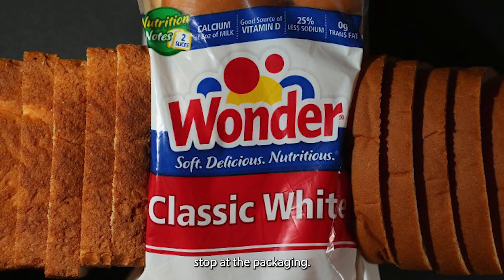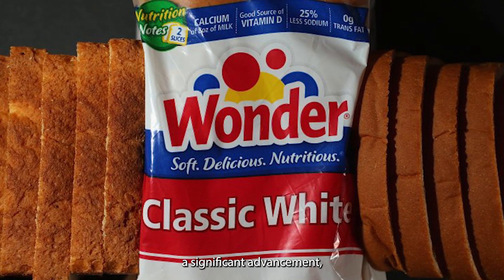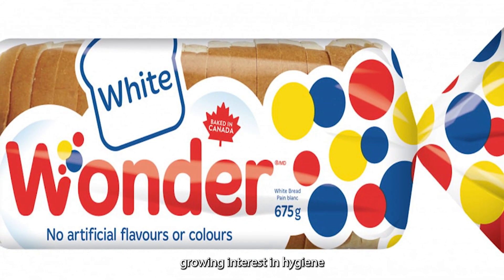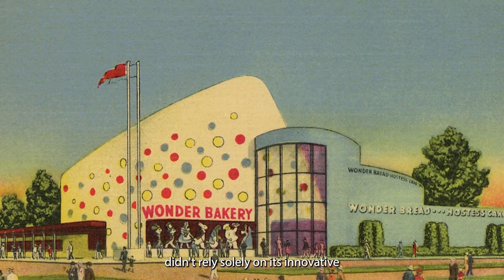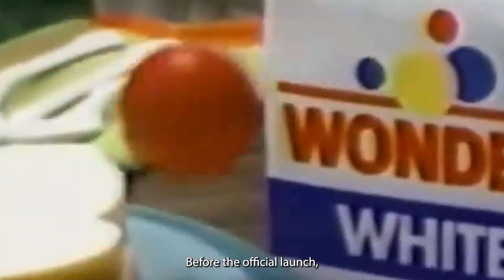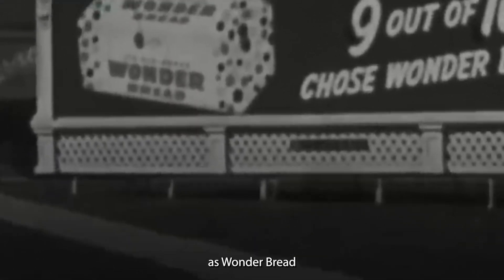But the innovation didn't stop at the packaging. Wonder Bread was one of the first breads to be sold in plastic wrappers, a significant advancement that emphasized cleanliness and freshness. This new packaging method was a game-changer in the industry, setting Wonder Bread apart from its competitors and appealing to consumers' growing interest in hygiene and food preservation. The Taggart Baking Company also employed a clever marketing strategy, running teaser advertisements before the official launch and creating a buzz about this mysterious new bread. This approach proved highly effective, as Wonder Bread reportedly outsold all other brands during its initial week on the market.